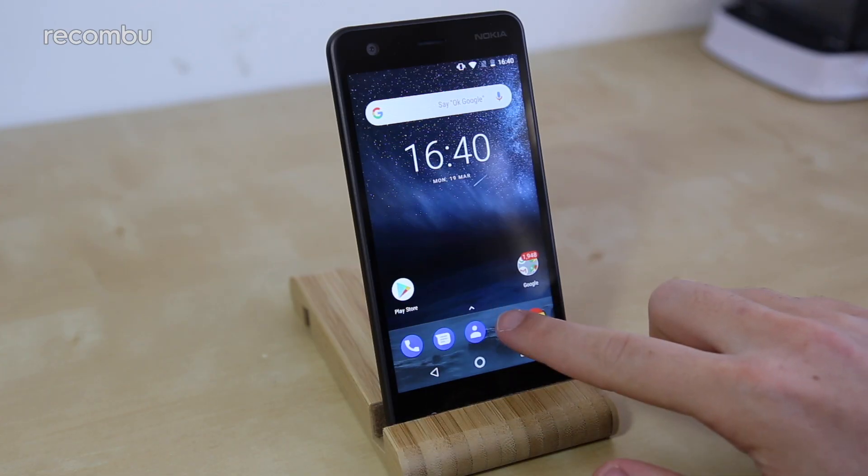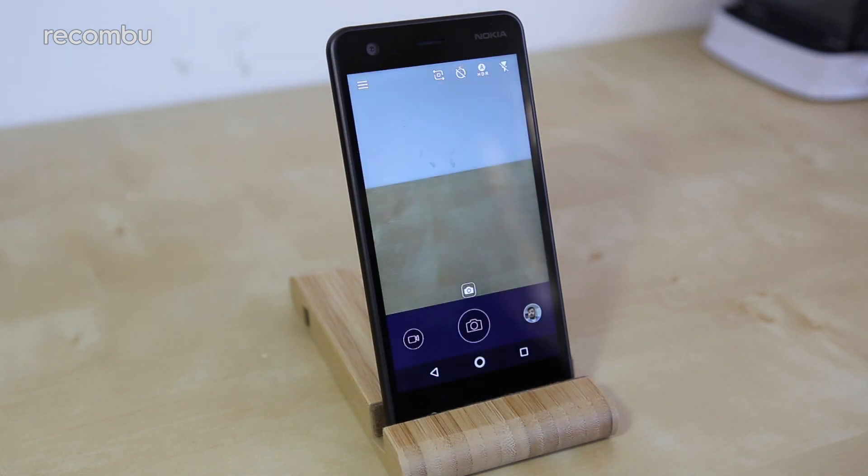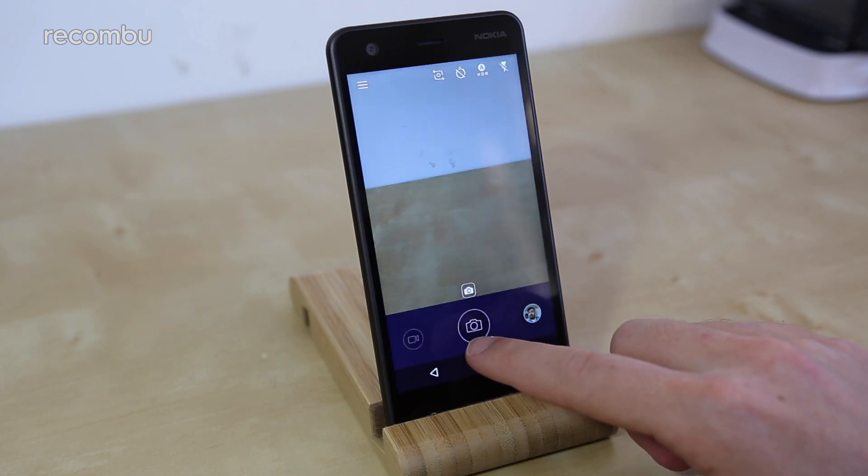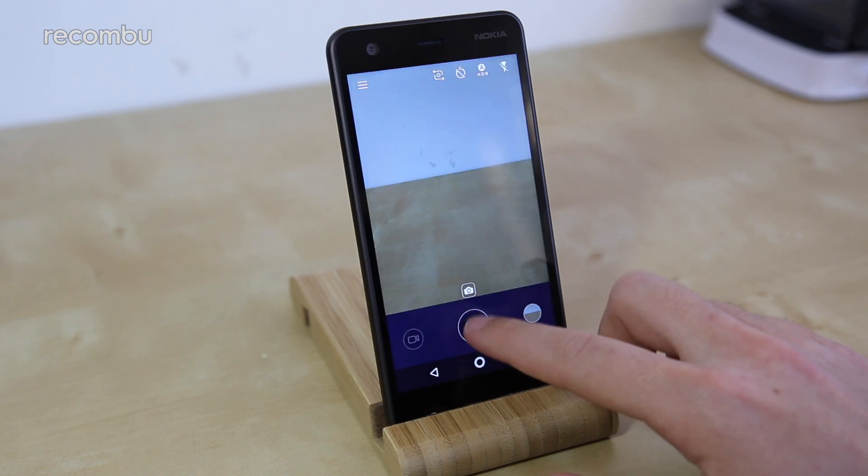It's important to note that the Nokia 2 is a relatively underpowered phone, something we touch on in greater depth in our full Nokia 2 review. It's an issue that's particularly prevalent when using the camera. The app takes a long time to open and the shutter is far from snappy, especially if boost light is enabled, as it effectively quadruples the amount of shutter lag you'll have to endure.